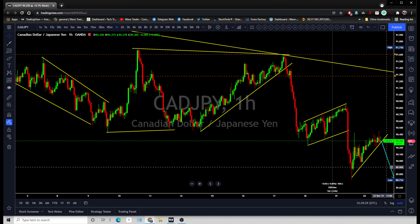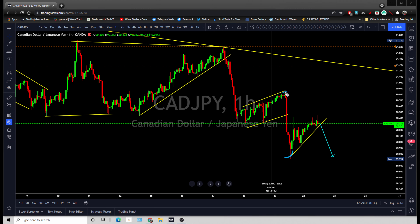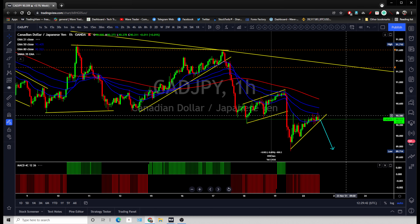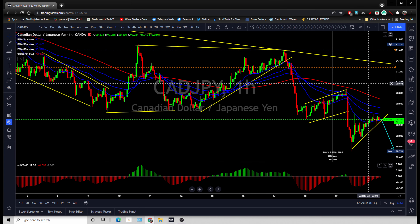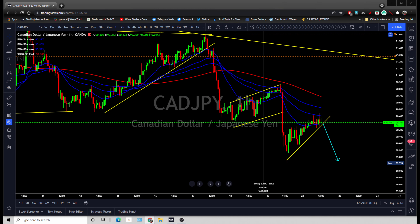One-hour breakout — simple to understand. One-hour timeframe breakout for the short term. Price should not go beyond that top for the short term. On the one-hour timeframe, you are looking for price to stay below those moving averages — breakout, do not go beyond these moving averages.